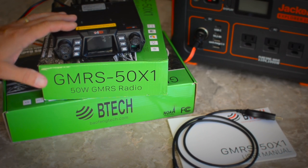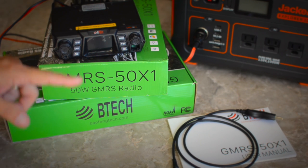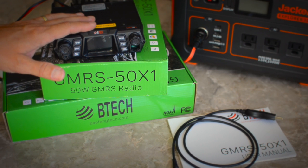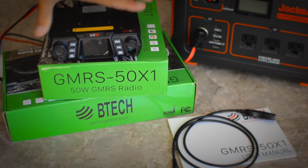BTEC did send me this radio once they learned that we were changing over from CB radio to GMRS, but you'll notice that there are two boxes here because I was so happy with the first one that they sent us, I purchased a second one for the other Jeep at full price, no discount. Also, any links in the description below are affiliate links, so if you click on one and purchase something, I will get credit for that sale.